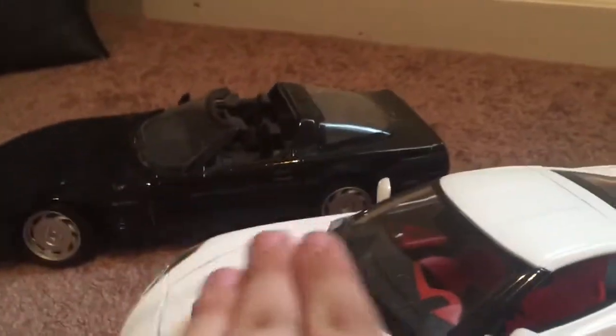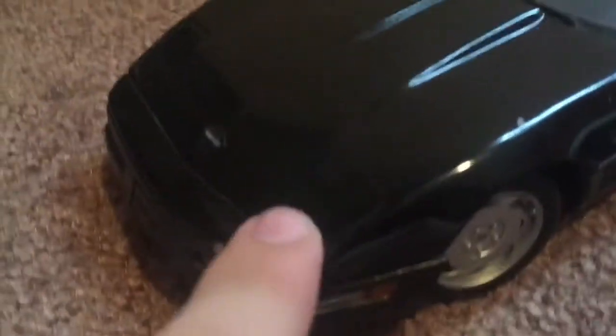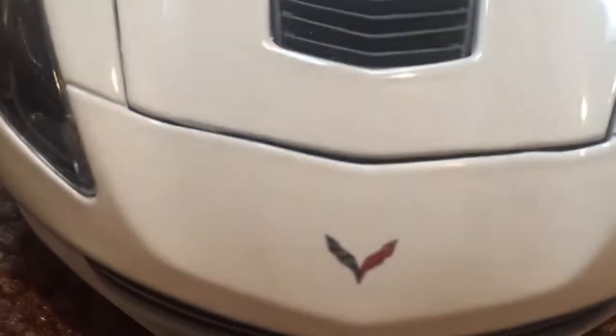So first off, this one is a 1992 and this is a 2014. The front sort of has the same look — how they both go down. This one has the pop-up headlights and this one has regular headlights. This one has the Corvette badge on the front, and this one has a Chevy with a racing flag. Pretty much the same.